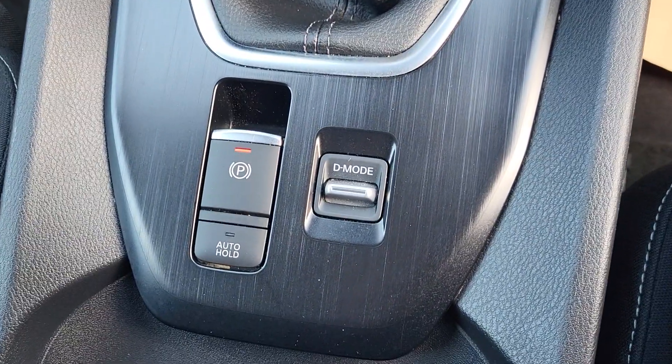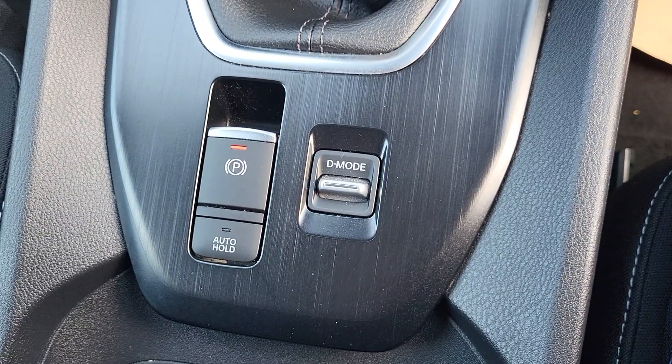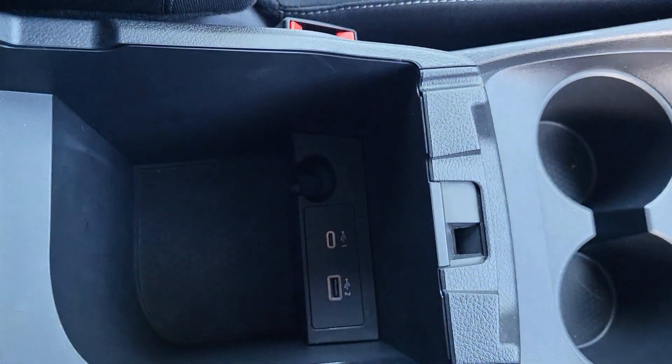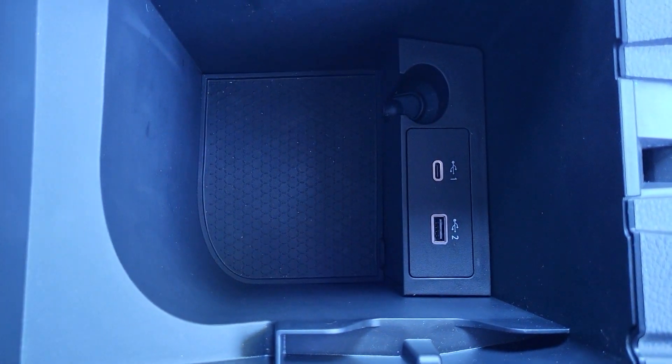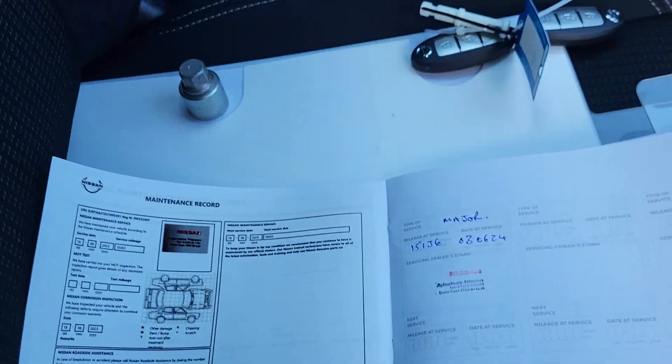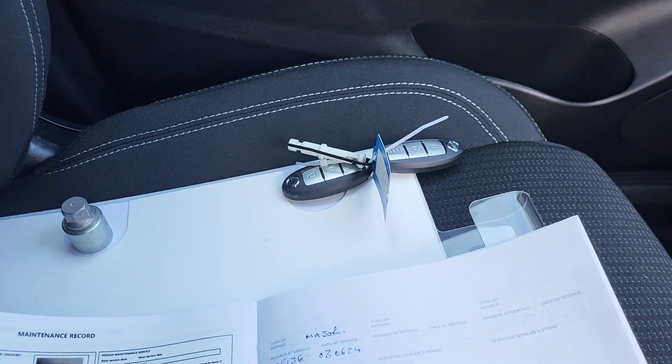You have different drive modes — sport, standard and eco — with an electronic handbrake, two cup holders, and a glove box in the center with a USB-C and USB port. The vehicle has full service history with the main dealer and you do have a locking wheel nut and two keys.